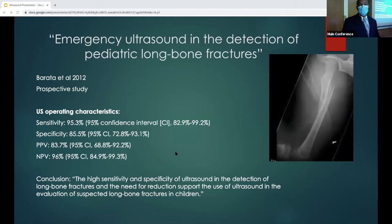Another study from 2012 is a prospective study where the authors looked at the agreement between emergency physicians using emergency ultrasound and radiologists on assessments of suspected fractures. For the operating characteristics of ultrasound, sensitivity was around 95%, specificity was around 85%, and positive predictability is around 83%. The authors concluded that because of the high sensitivity and specificity of ultrasound in the detection of long bone fractures, it can be used for suspected long bone fractures in children.